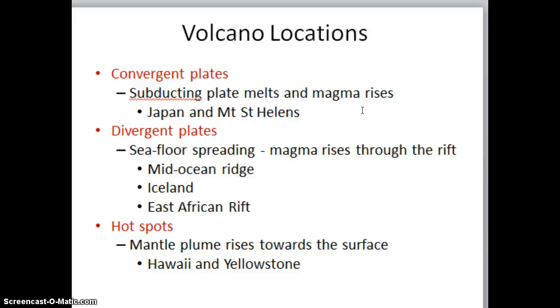Yellowstone National Park is actually considered a supervolcano, and it has an enormous magma chamber lying below it. It is currently overdue for an eruption when we look at the history and trends of its eruptions, and the effects would arguably be the most catastrophic that we have ever experienced if it were to ever erupt in our lifetimes.